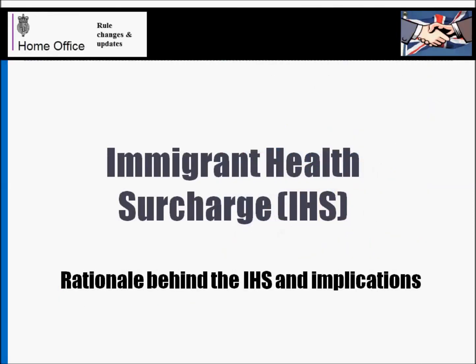In this video I just wanted to focus a little bit on a concept called the immigrant health surcharge, which I'm sure a lot of you who are already in the middle of your visa applications would have come across and have wondered what it actually is. So just a bit of background and some information about how much to pay and how to go about it, basically in this video.